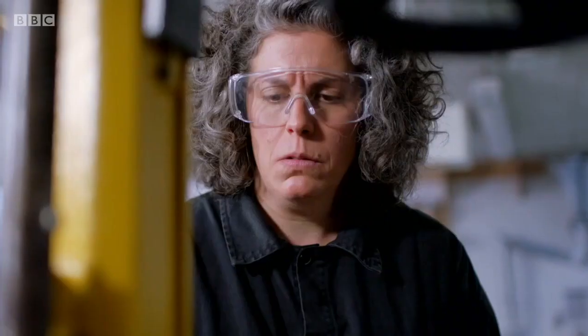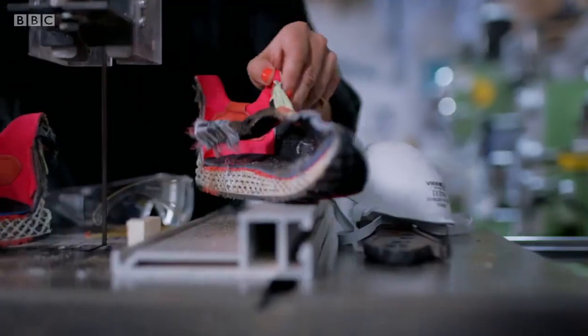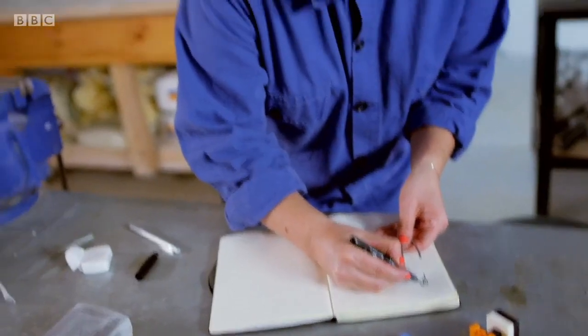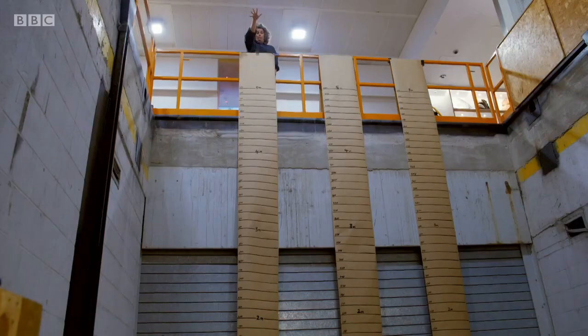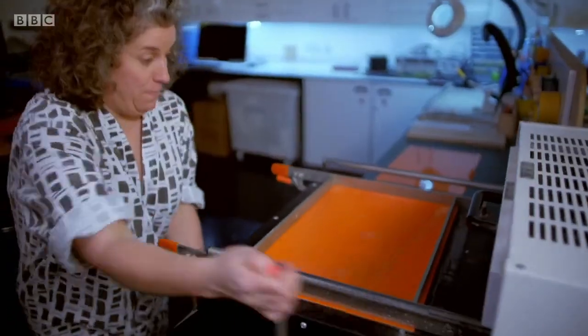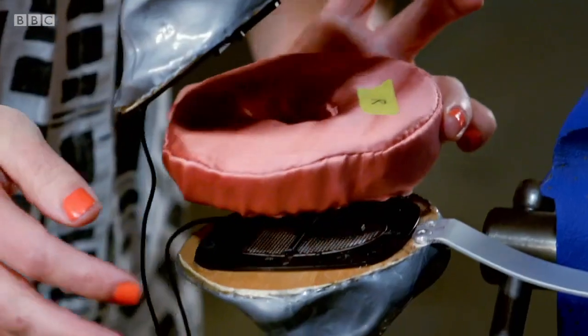To truly understand how form, function and materials come together, by pulling apart three seemingly ordinary but classic items, before crafting my own designs step by step, and constructing something truly bespoke.